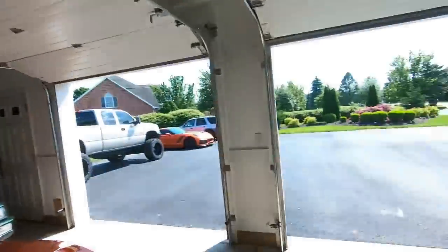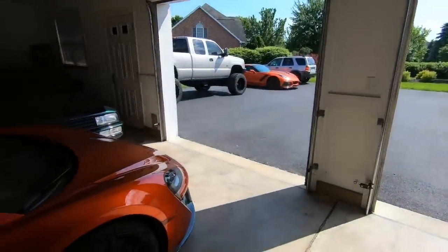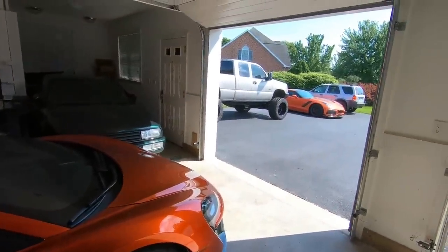Good morning and welcome to the channel. Welcome back to Street Speed 717. My name is Mike and this is basically a Corvette channel with some McLaren and truck thrown in.